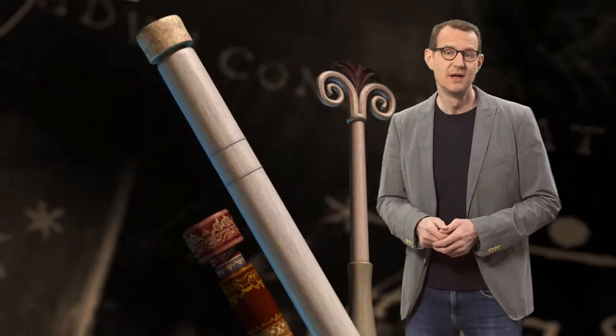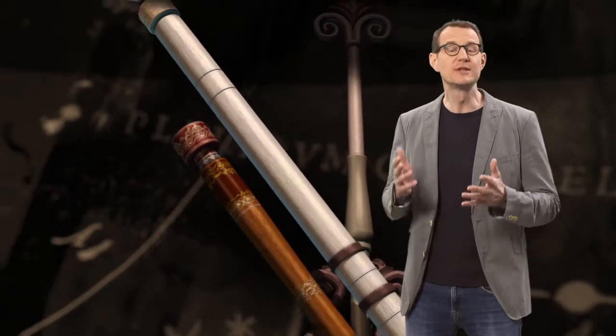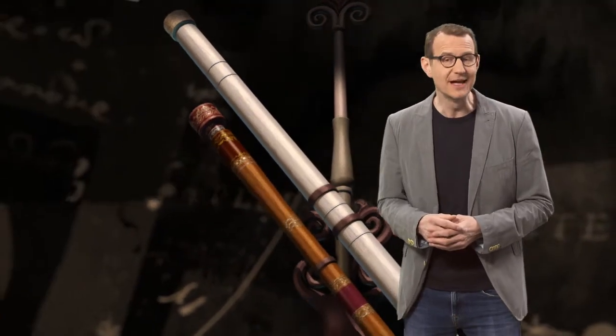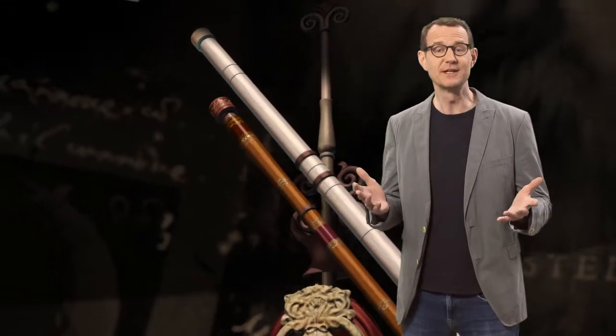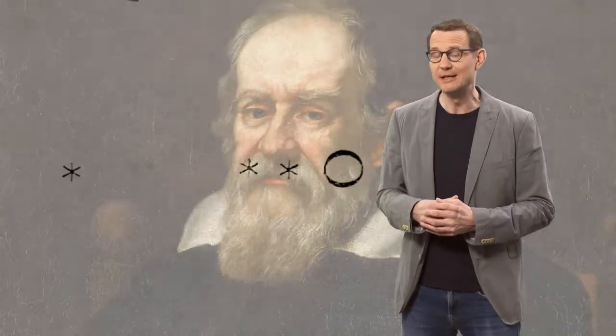The very first astronomical detector was of course the unaided human eye. It wasn't until the early 17th century that we started to use a tool to help us see fainter and more distant stars — the telescope. One of the first astronomical uses of the telescope was by Galileo Galilei back in 1609. Amongst many other things, he discovered the four largest moons of Jupiter, which forever changed our view of our place in the universe.